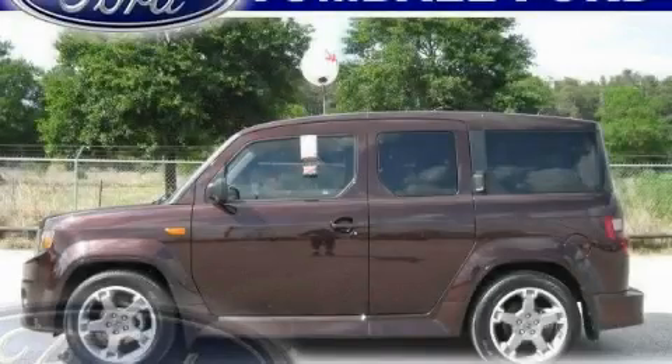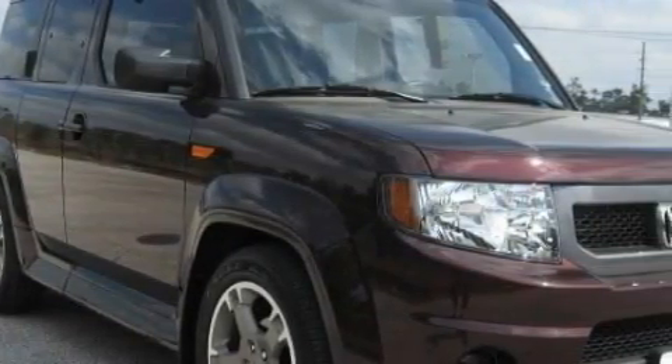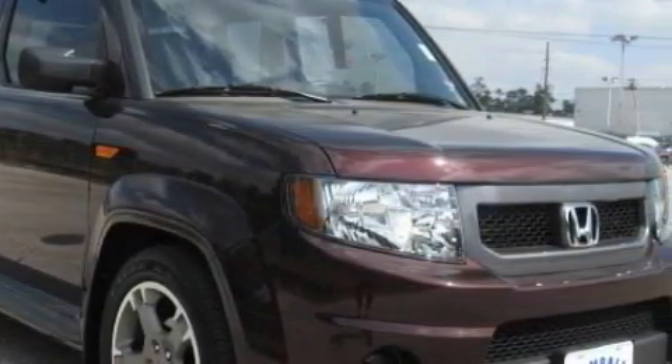This is a 2009 Honda Element — space, utility, and fun in one unique package. It has a 2.4 liter 4-cylinder engine and a 5-speed automatic transmission.